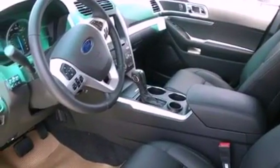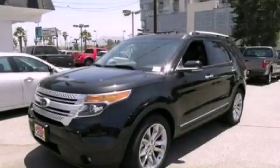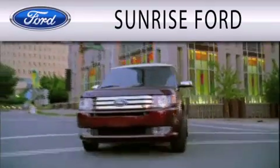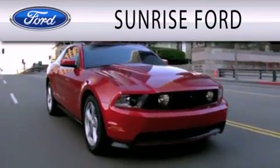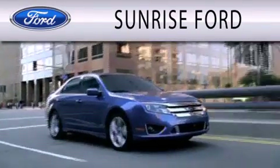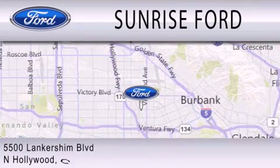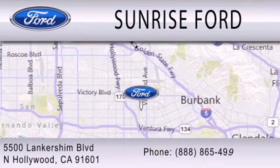This vehicle won't last long at this price — call and arrange a test drive now. Sunrise Ford is dedicated to doing everything possible to ensure that the experience you have selecting your next vehicle is as pleasant as possible. We're located at 5500 Lancashire Boulevard in North Hollywood.